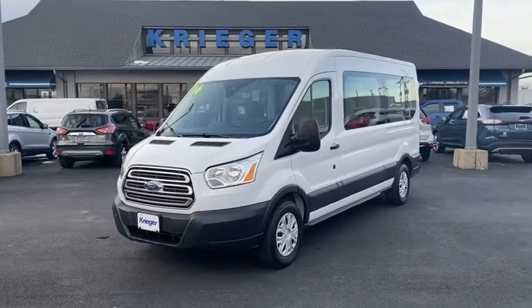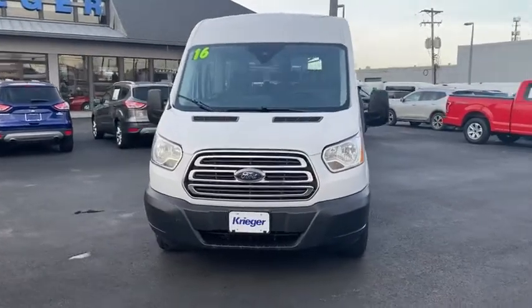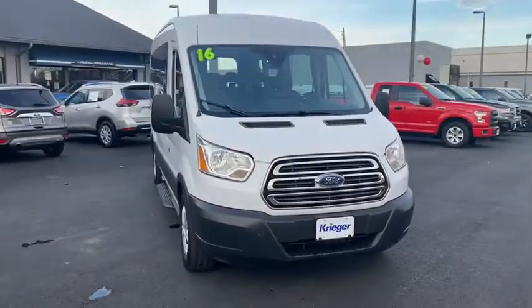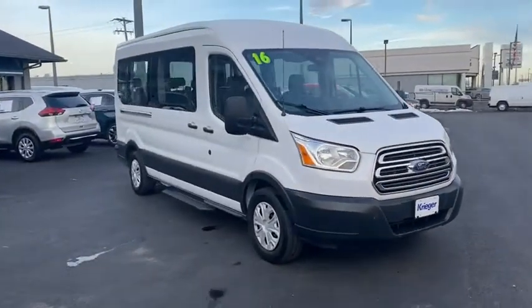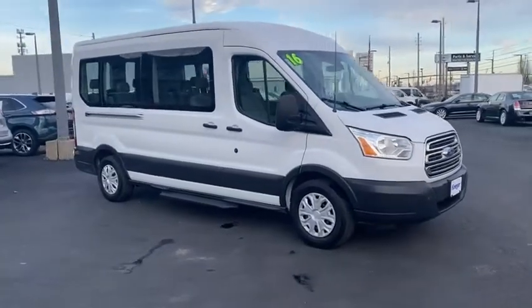Looking for the right vehicle? Check out the 2016 Ford Transit 350. The Transit 350 comes in numerous configurations, impressive payload, and towing capacities. It is comfortable and easy to drive.